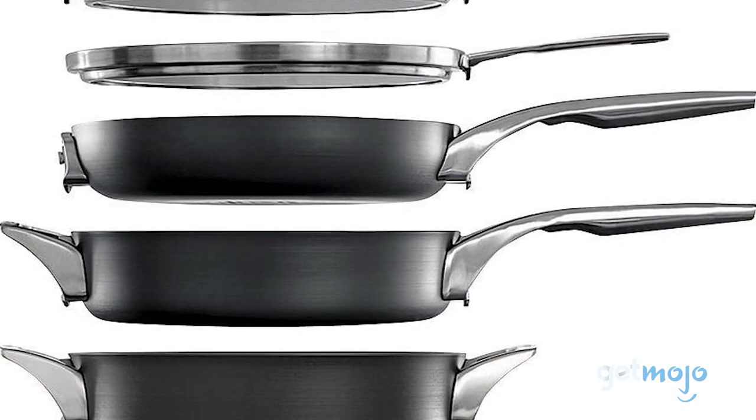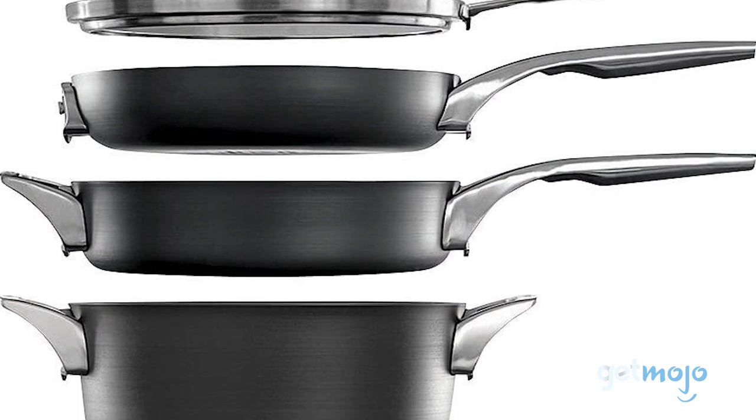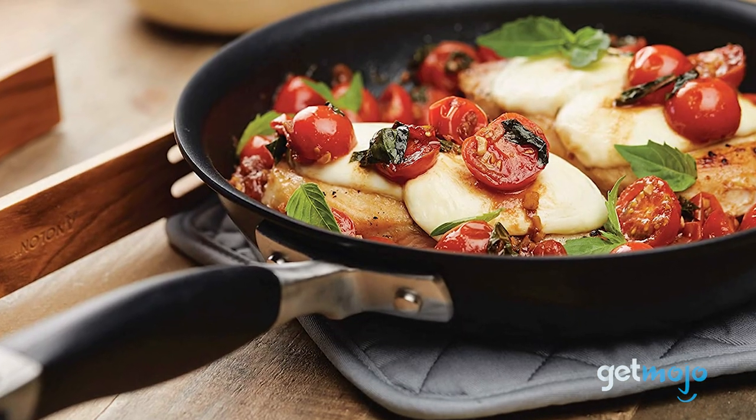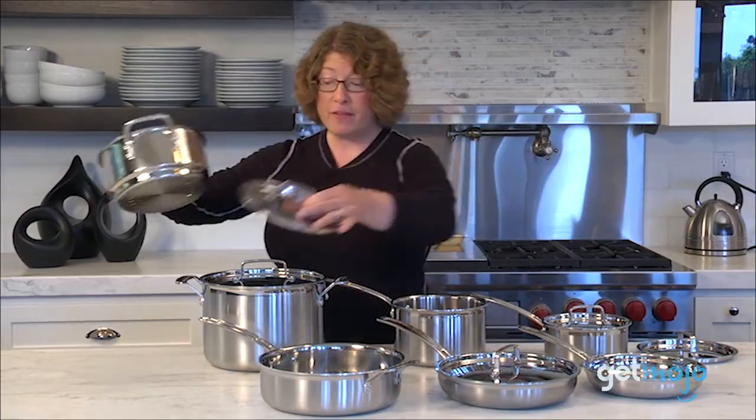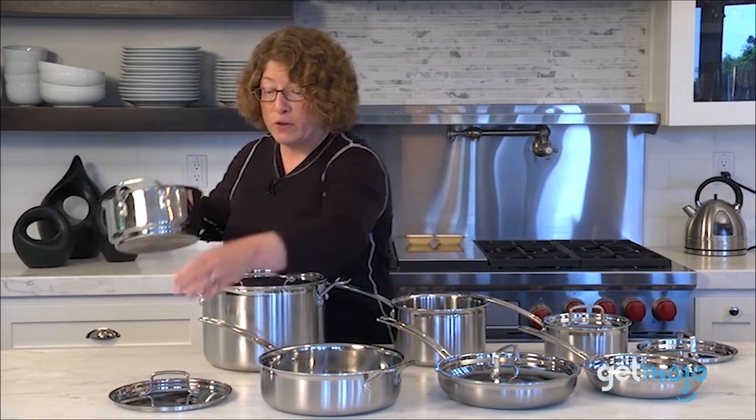So which cookware set should you choose? Well, before buying, make sure you're being realistic about what your needs are. Are you an advanced chef, or are you strictly an eggs and pancakes kind of person? Stay tuned to GetMojo for the most complete video product reviews.